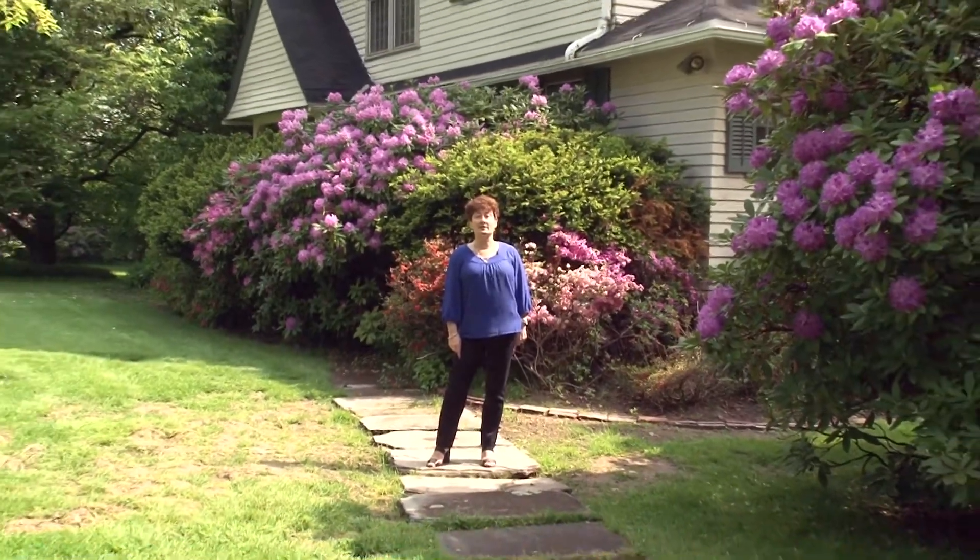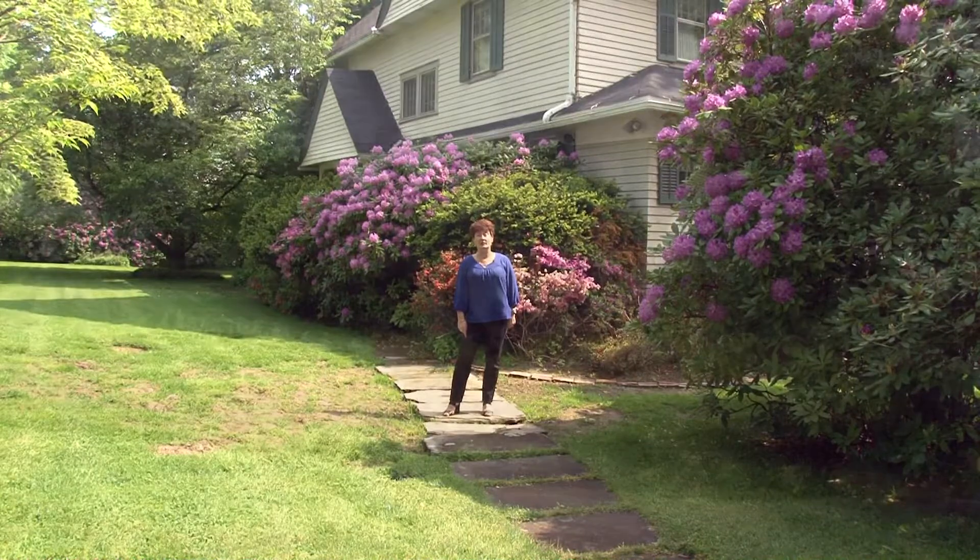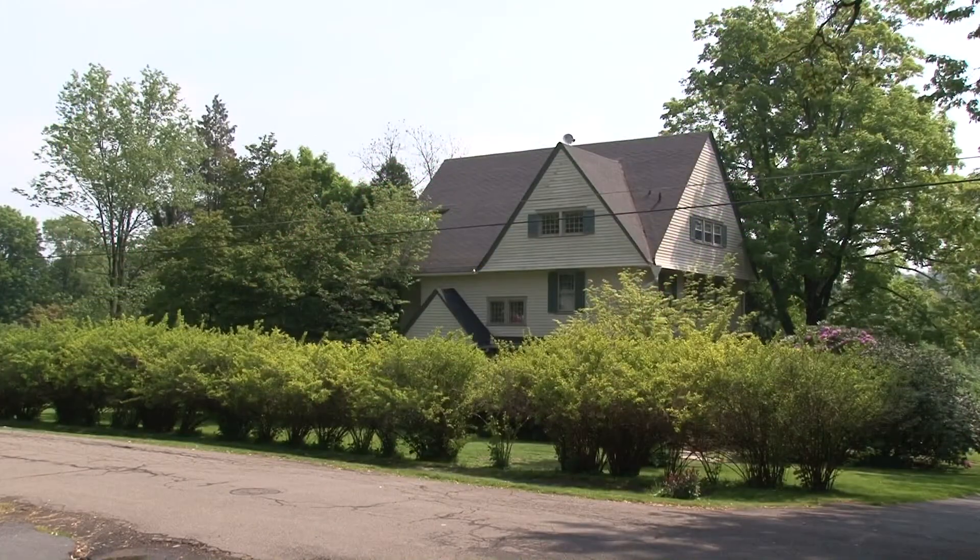Welcome to my listing at 117 Weatherby Street in Dalton, Pennsylvania. This stately Victorian home is on one of the most desirable streets in Dalton. Join me for a tour.